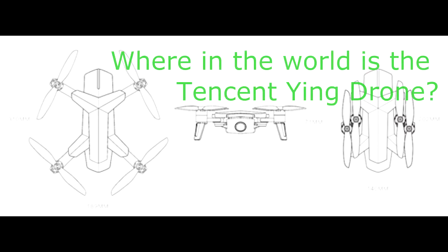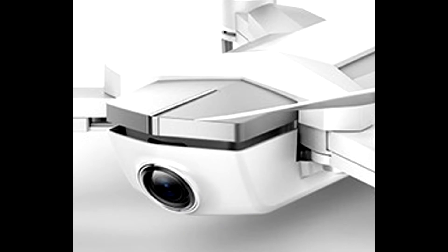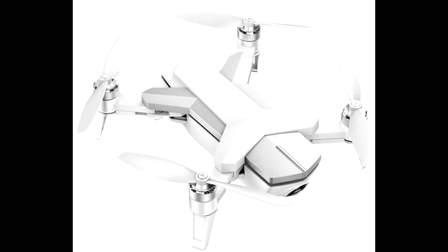Hey guys, Isaac Walton here for Hunting the River King. Today I've got a special video for you. This is a little bit of a mystery, a puzzle-solving video, and it is what happened to the Tencent Ying drone.